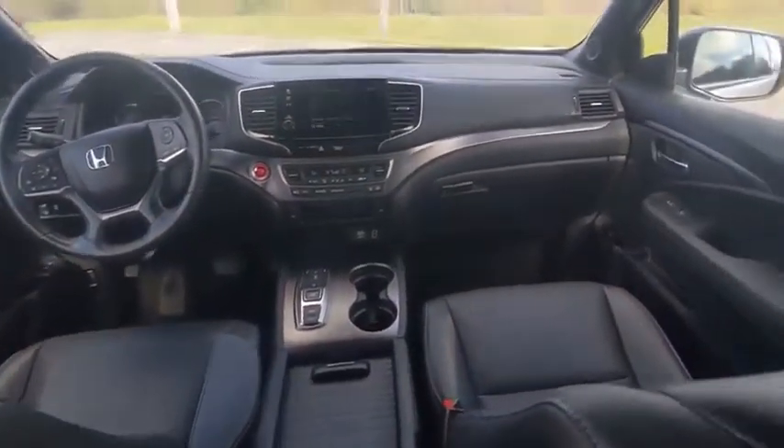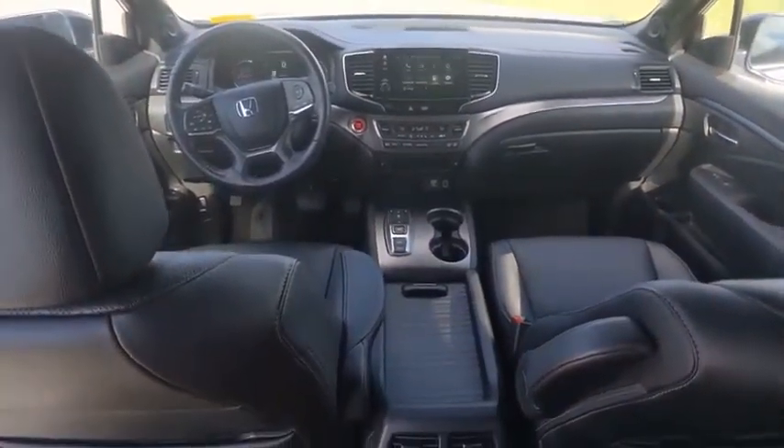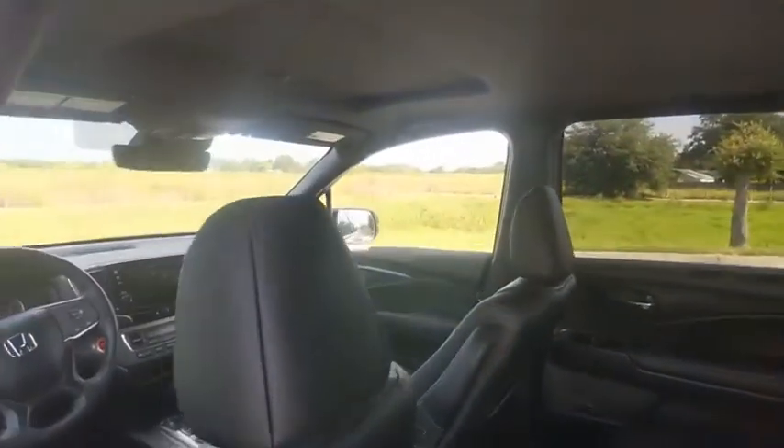This vehicle has less than 20,000 miles. Here are some of this vehicle's great options: tire pressure monitor, blind spot monitor, heated mirrors, and electronic stability control.